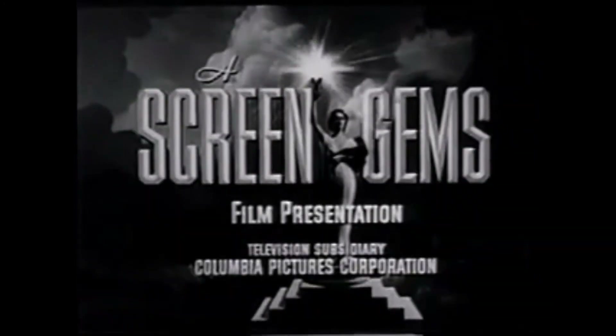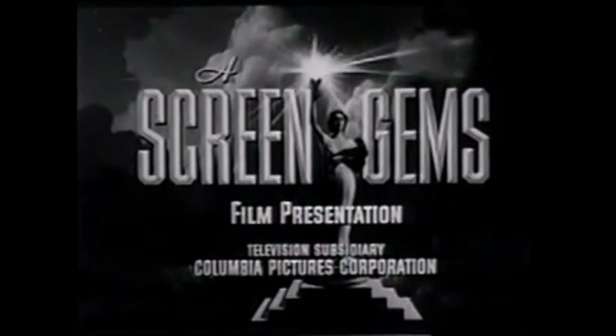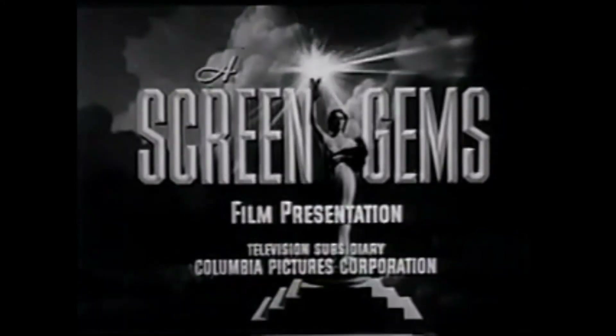Be sure to come back next week, and I'll show you a very interesting hidden object code. Don't fail to see Ears of the Enemy, Chapter 11 of The Secret Code.